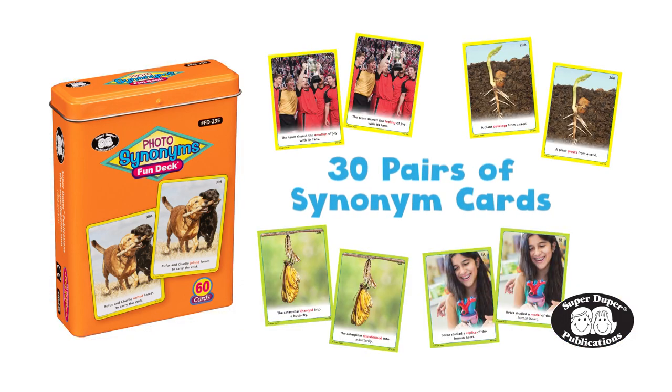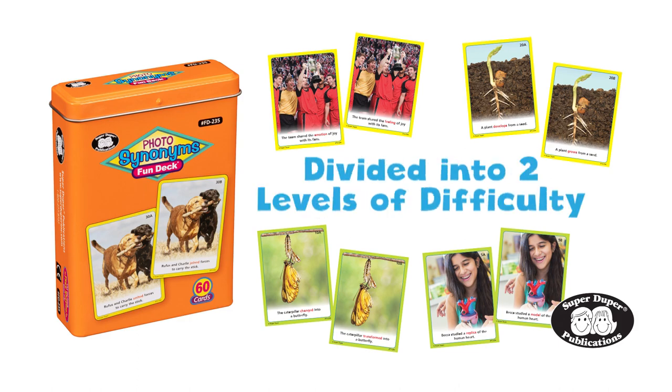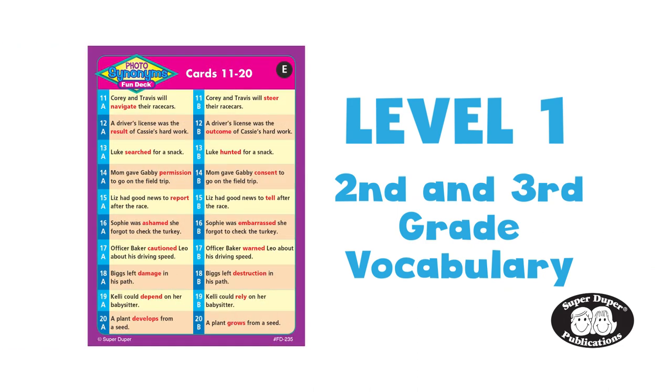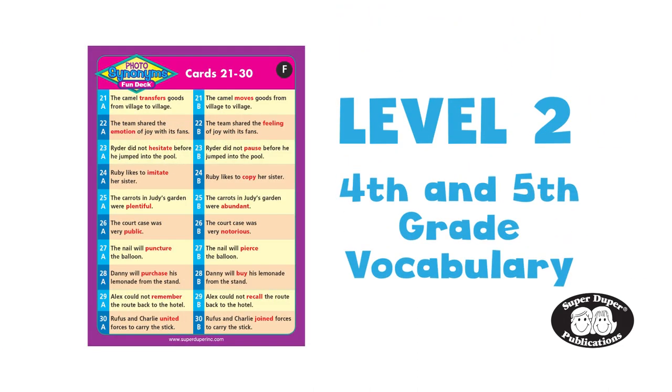This fun deck contains 30 pairs of synonym cards presented in colorful photographs and divided into two levels of difficulty. Level 1 features words found in 2nd and 3rd grade vocabulary lists, and Level 2 features words found in 4th and 5th grade vocabulary lists.